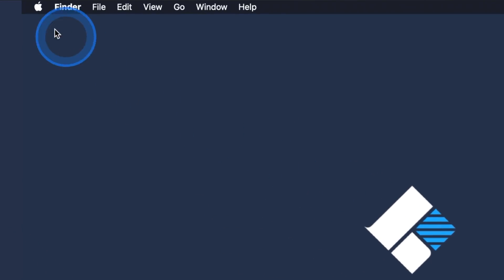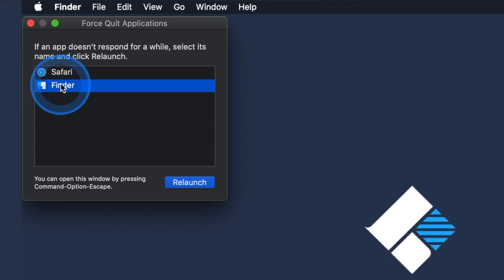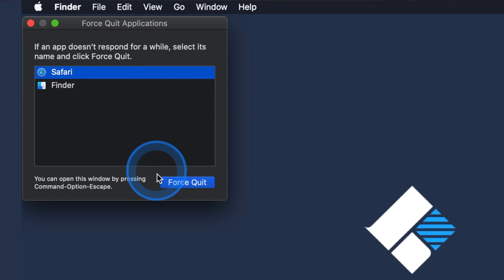My next solution is one of the quickest ways to fix any minor issues related to Safari. You can simply close the application, wait five to ten minutes, and then restart it. You can also choose to force quit Safari. To force quit, head to the Apple logo at the top, click on Force Quit, then select Safari and press Force Quit.